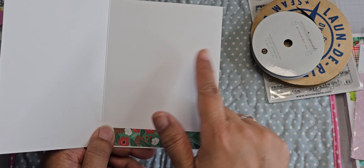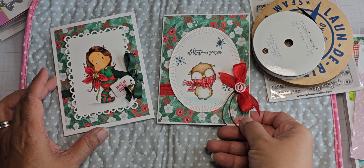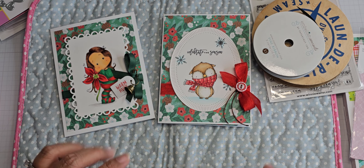I have not stamped anything on the inside, but I'll figure it out before they go out in the mail. Anyway, those are the two Christmas cards I have to share with you today. I hope you enjoyed this video — I will be making more. Thanks for watching. Bye for now.